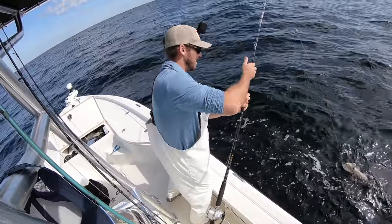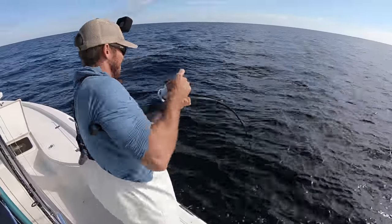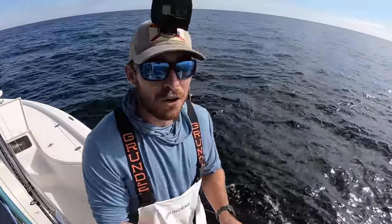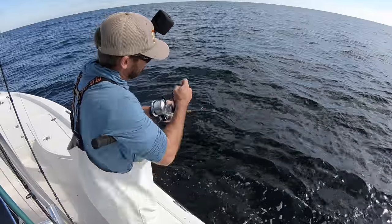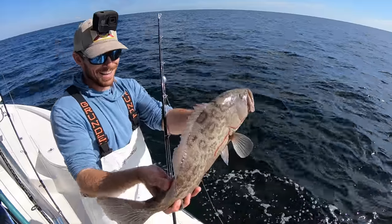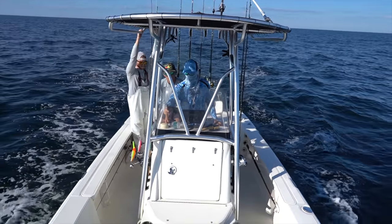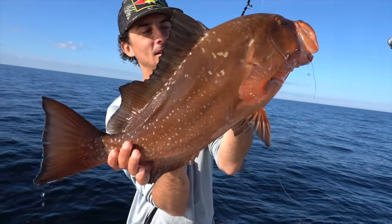The bait looks great on the drop. It feels like a trash bag on the line - the hook got eaten on the way down. Felt it playing with it, reeled tight, and it's like a trash bag coming up. That's a stud red grouper - I don't even want to keep it. If they were in season, that thing would definitely be a keeper. I've never caught a red grouper that big.